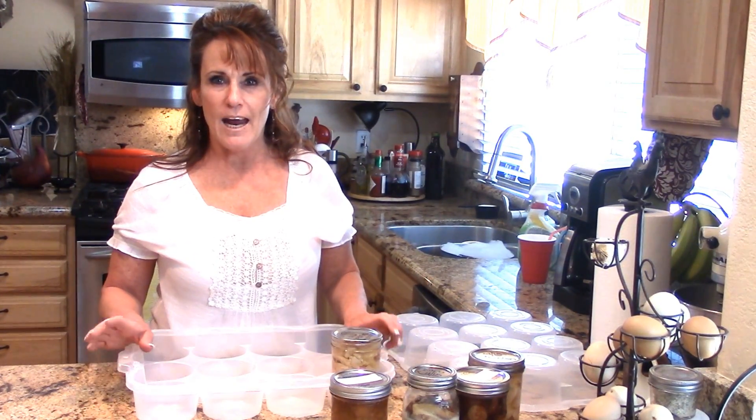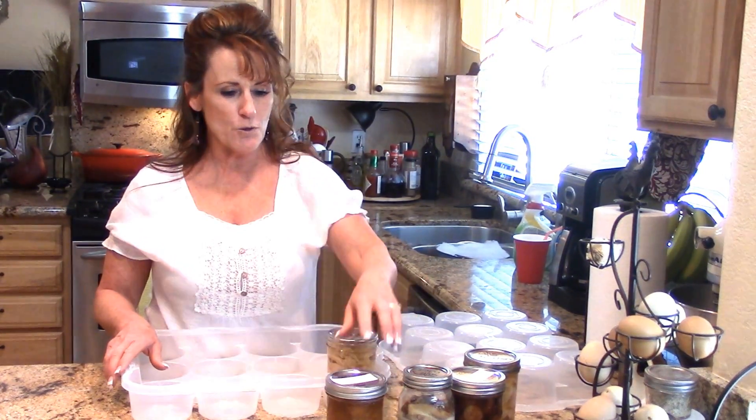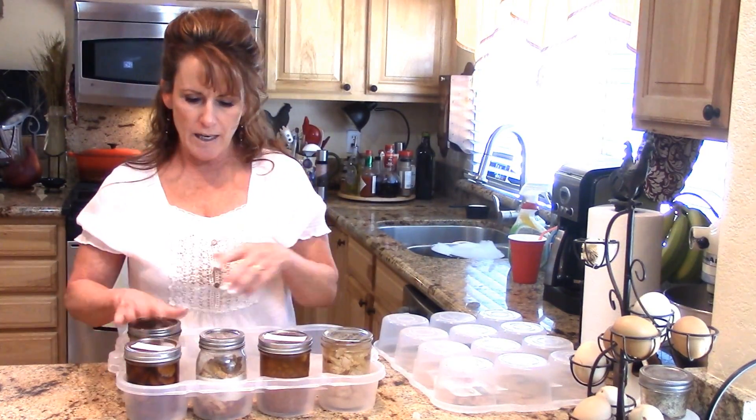I'm planning to buy one a month until I get the amount I want. This one is earmarked for camping and it'll slide right under our refrigerator storage in our travel trailer, which is nice. I'd love it if they made a quart size too, though I'm not sure they do.